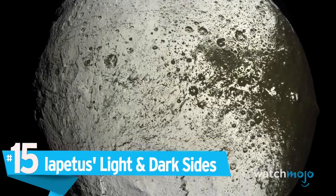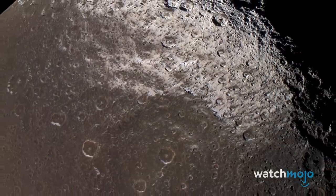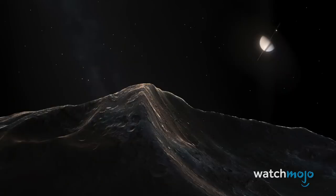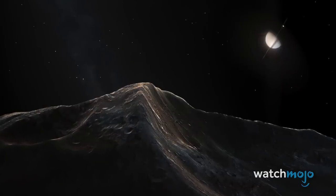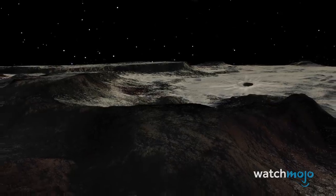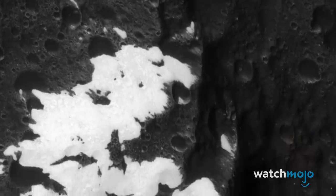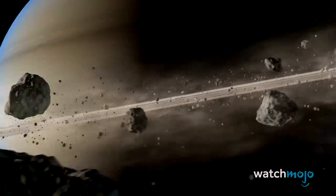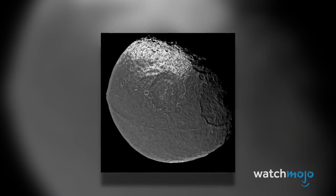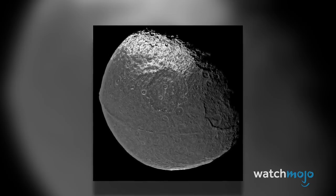Number 15: Iapetus's Light and Dark Sides. Saturn's third largest natural satellite, Iapetus, has a light and dark side. Unlike our own moon's dark side — which just means the side we don't see from Earth — Iapetus's sides are actually different colors: one is white and reflective, while the other is reddish-brown. Scientists think the dark material initially came from meteor debris. As if that's not weird enough, the icy moon has a squashed shape and equatorial ridge that make it look a lot like a walnut.